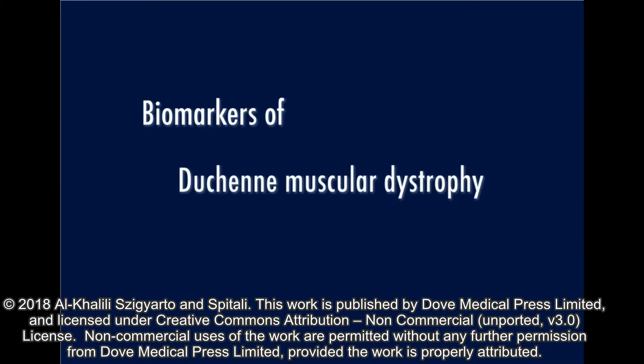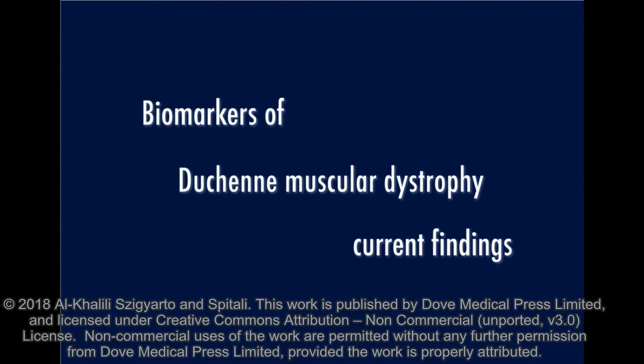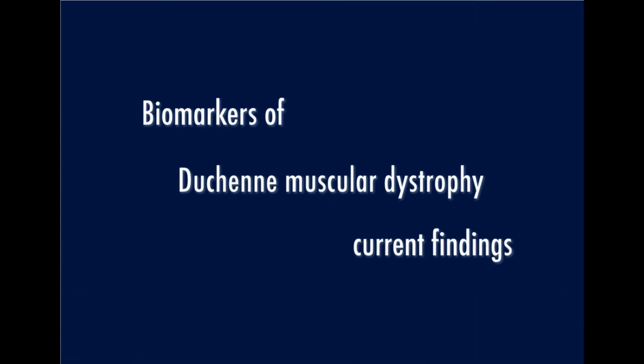Biomarkers of Duchenne Muscular Dystrophy: Current Findings. Numerous biomarkers have been unveiled in the rapidly evolving biomarker discovery field with an aim to improve the clinical management of disorders. In rare diseases such as Duchenne Muscular Dystrophy, this endeavour has created a wealth of knowledge that, if effectively exploited, will benefit affected individuals with respect to health care, therapy, improved quality of life and increased life expectancy.